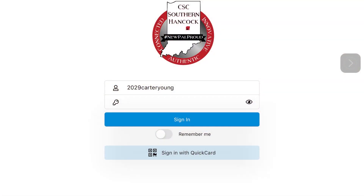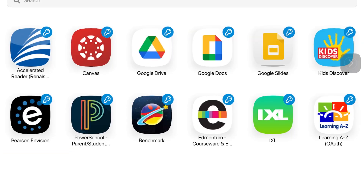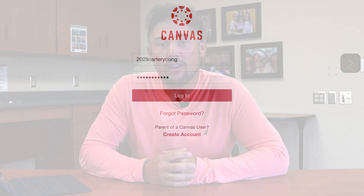ClassLink is a one-stop shop for so many of the programs that we use in our schools. Once the kids are logged into ClassLink, with the click of a button, Canvas, Pearson, McGraw-Hill, Edmentum, McGraw-Hill Path, Study Island — students will be automatically logged into those programs.